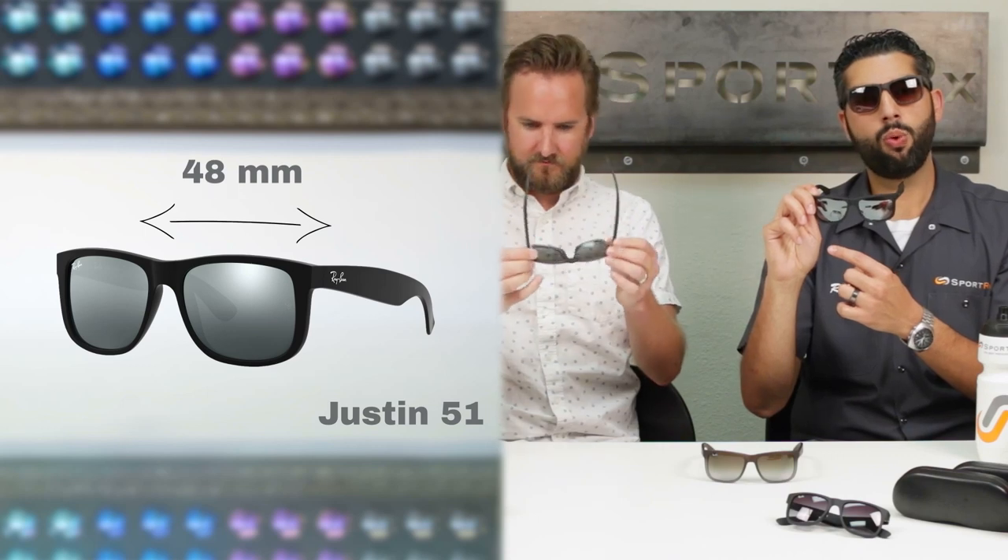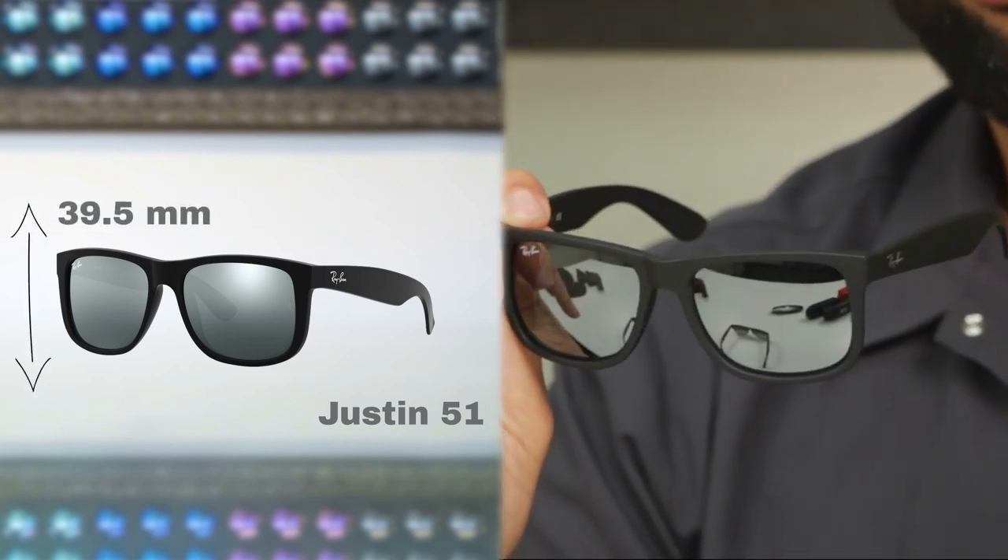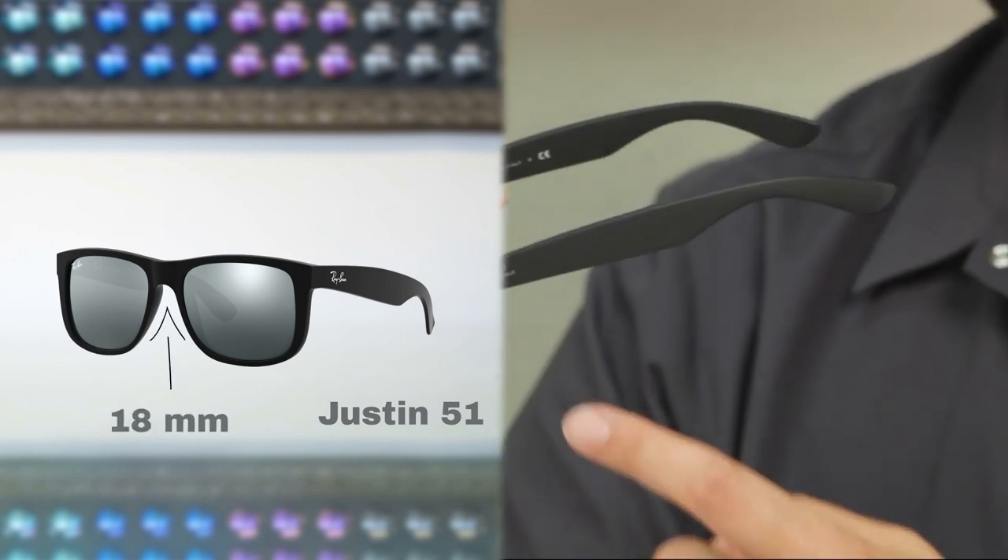On our friend Tyler, we've got the smaller one. It's called the 51, but in actuality it's 48 millimeters wide. The height of the lens is 39.5 millimeters, the DBL is again 18, and the temple is again 144.